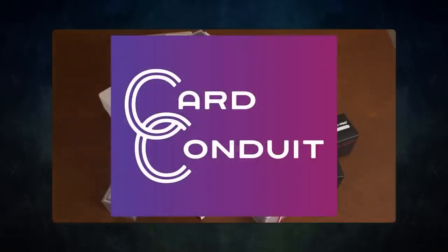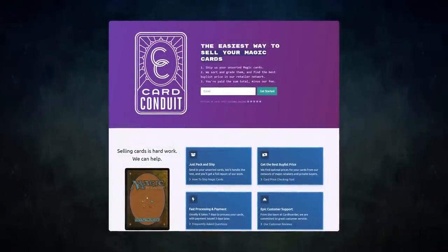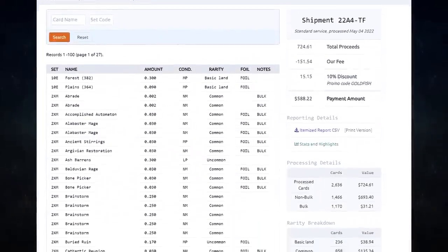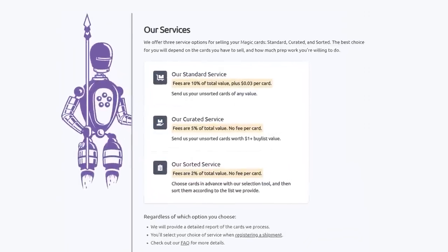Card Conduit is the best service when it comes to selling your extra cards. Don't waste hours trying to find the best buy list price for your cards online — simply send them to Card Conduit and let them take care of the rest. I have used Card Conduit multiple times already. I always use them to get the best value for my extra cards. I get fair prices and they save me tons of time.